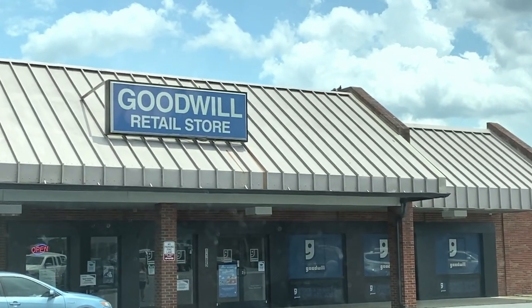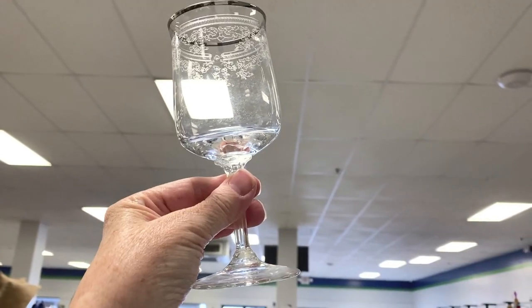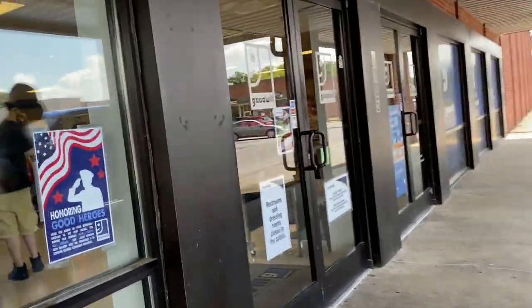Do you like to shop the Goodwill? My husband Mark and I like to shop the Goodwill, and sometimes we find something good to resell. This video is a compilation of several trips to the Goodwill. I'm going to show you a little bit of shopping and a little bit of haul and what we found to resell.